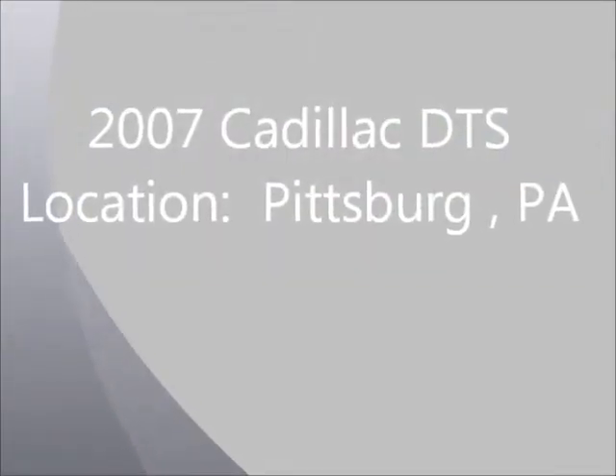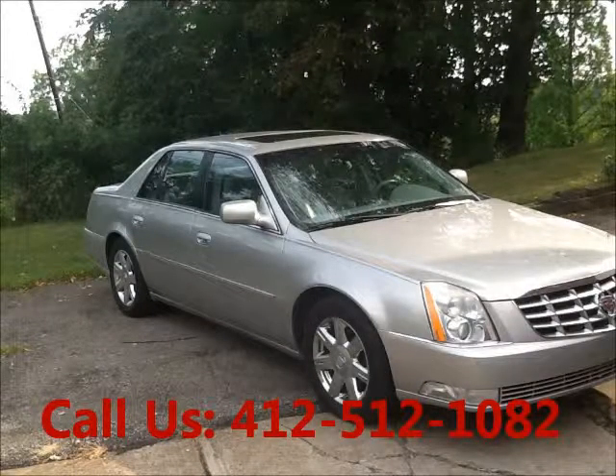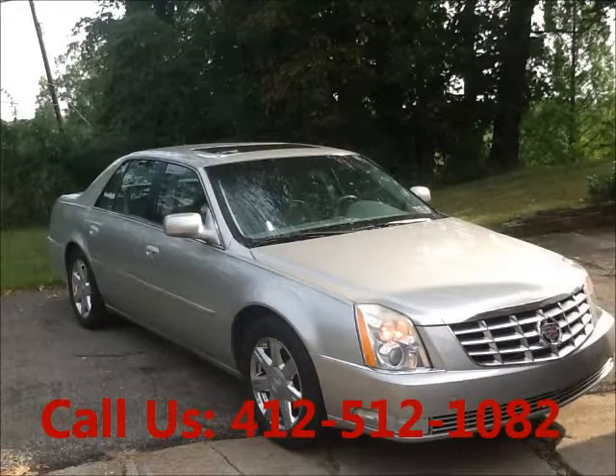Welcome to United Car Exchange. 2007 Cadillac DTS, exterior color silver, interior color silver. 4 door, power windows, engine 8 cylinder, automatic transmission, fuel gasoline.